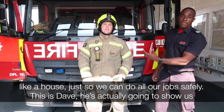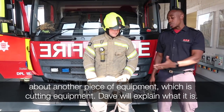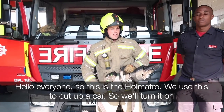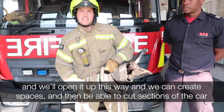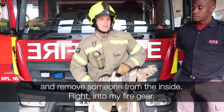This is Dave — he's going to show us another piece of equipment, which is cutting equipment. This is the Hurst cutter. We use this to cut up a car: we turn it on, open it up, create spaces, and cut sections of the car apart to move someone from the vehicle.